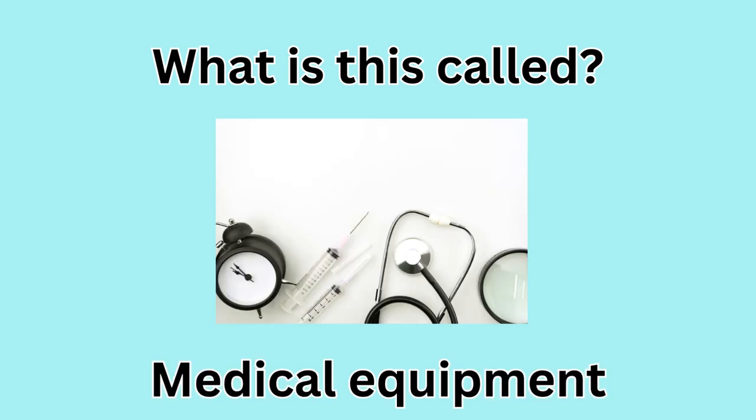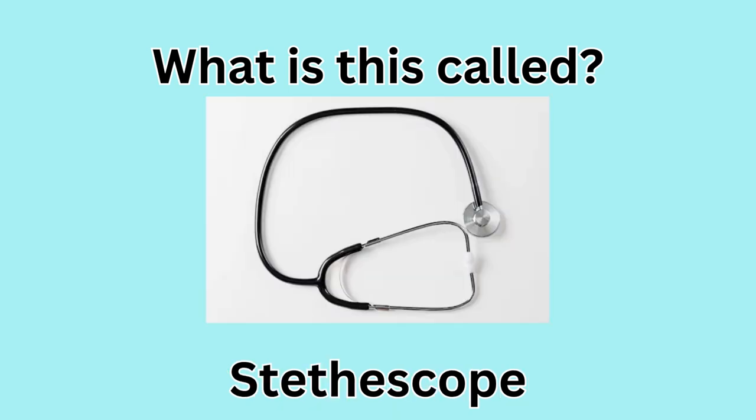What is this called? Medical equipment. What is this called? Stethoscope.